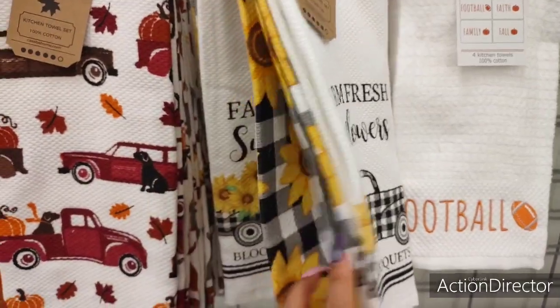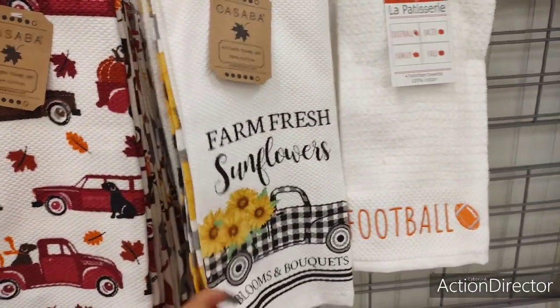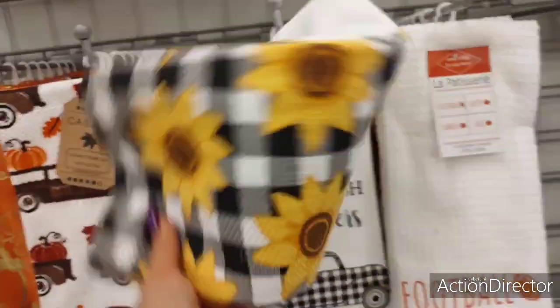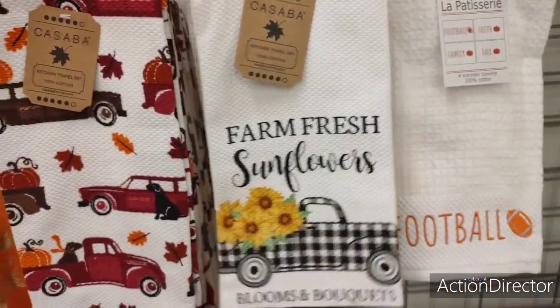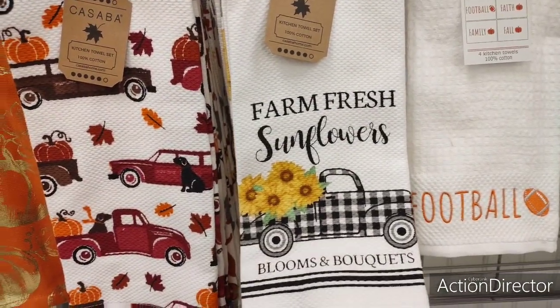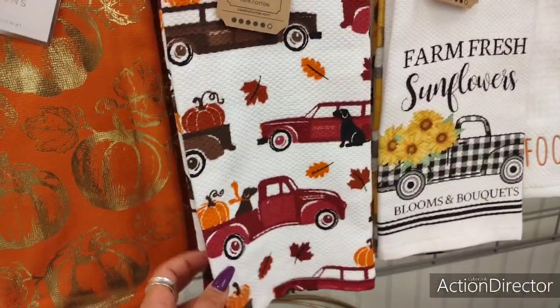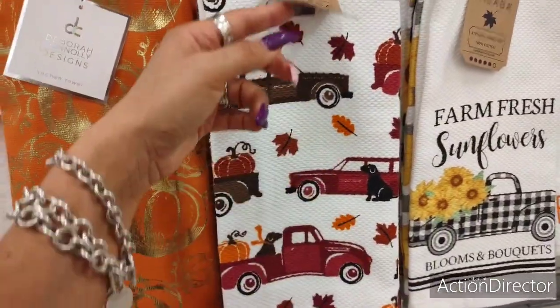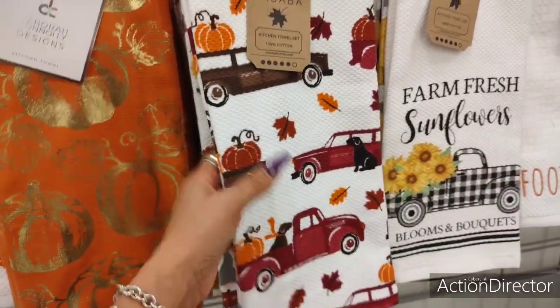They just put these out — I've been waiting patiently. $6.99. Look how adorable — if you're doing sunflowers, look at that: black and white buffalo check with the big yellow sunflowers. And then you get 'Farmer's Fresh Sunflowers, Blooms and Bouquets.' They have the red truck, the red wagon, and also in brown with the pumpkins. You get two for $6.99 as well.